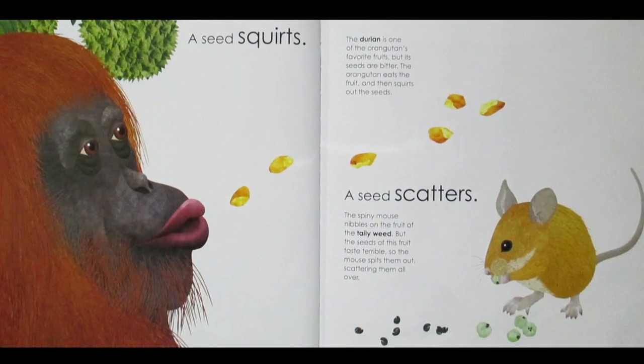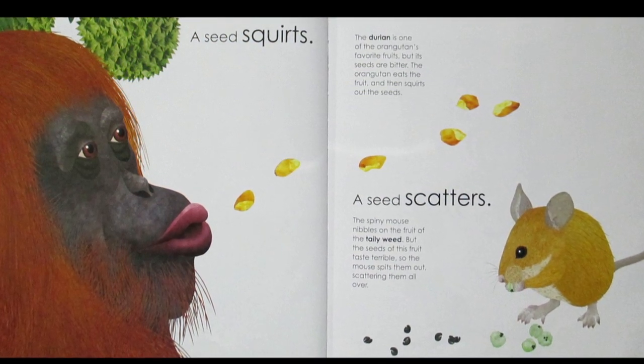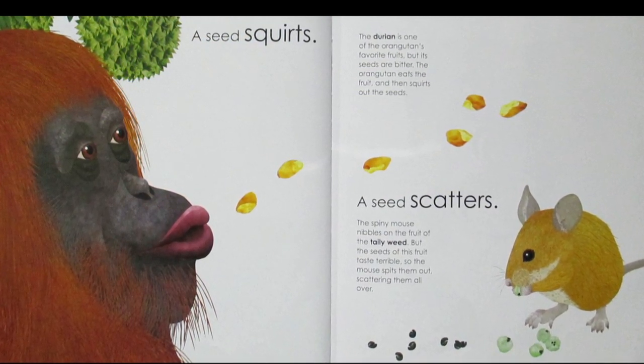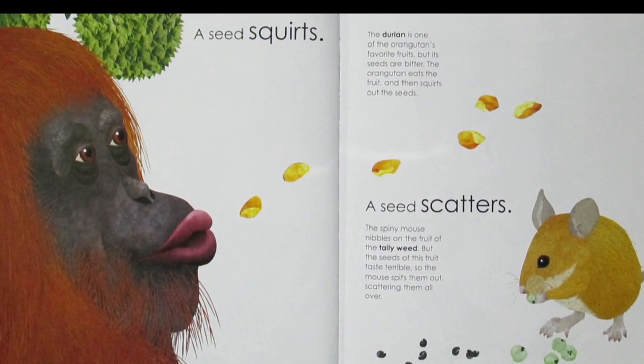A Seed Squirts. The durian is one of the orangutan's favorite fruits, but its seeds are bitter. The orangutan eats the fruit, then squirts out the seeds.